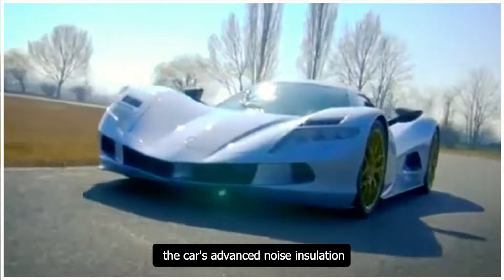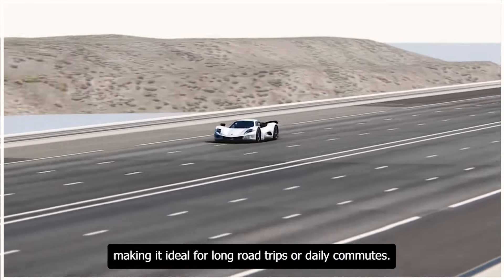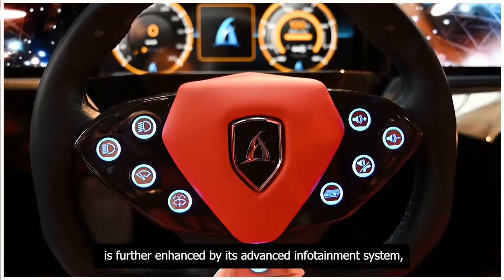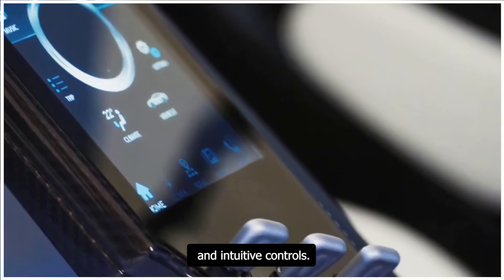The car's advanced noise insulation and soundproofing ensure a quiet and serene driving environment, making it ideal for long road trips or daily commutes. Its premium driving experience is further enhanced by an advanced infotainment system featuring a high-resolution touchscreen display, premium audio system, and intuitive controls.